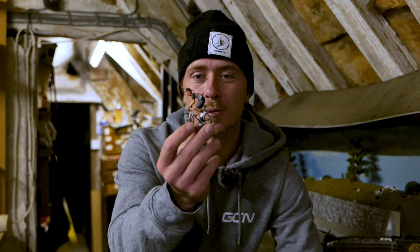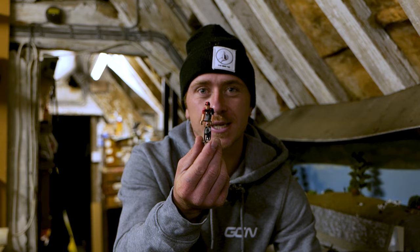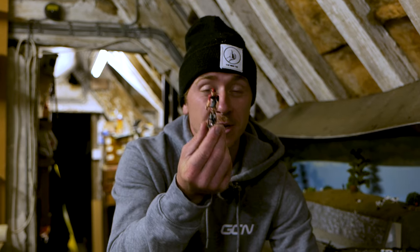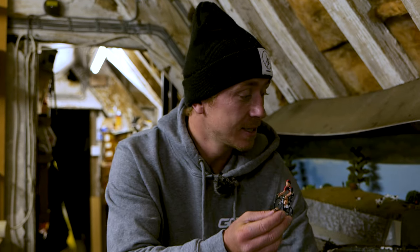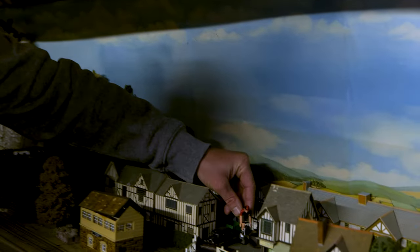In order to take you down memory lane, I'm going to use this little guy, a GCN model of myself. I'm going to pop him in the starting location of this ride in the Cotswold market town of Tetbury, by the town hall.